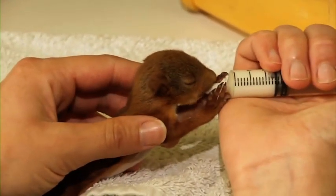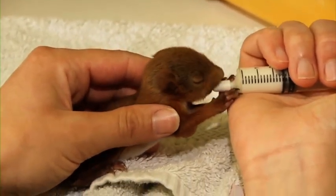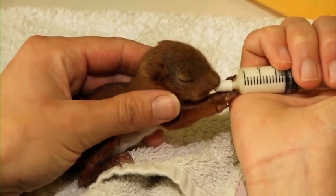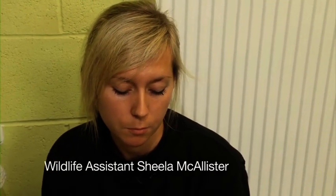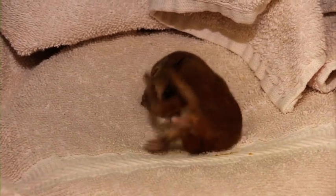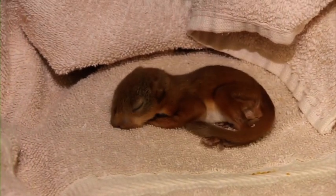This little fella was picked up by a dog near Inverness, having probably fallen from his nest. He'll be with us for about another month, then he'll go outside into a neighbouring enclosure before being released. Up to then we're just really concentrating on his diet — we'll wean him off the milk, get him onto baby rice, then onto chopped nuts, and then he'll be fending for himself.